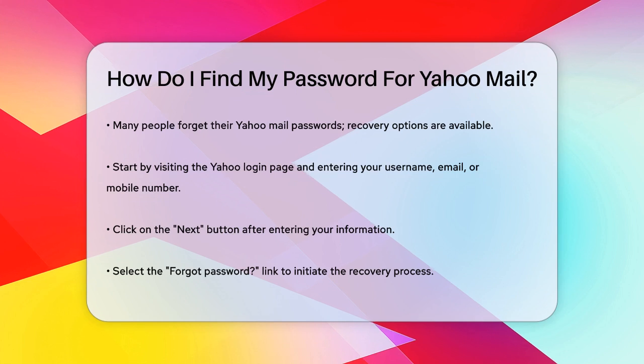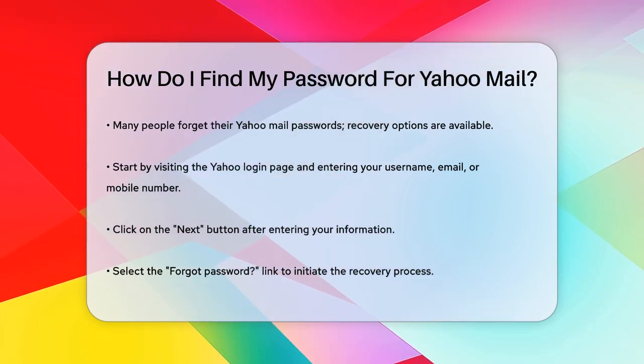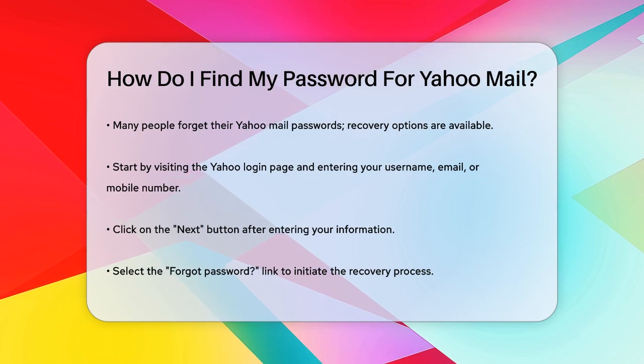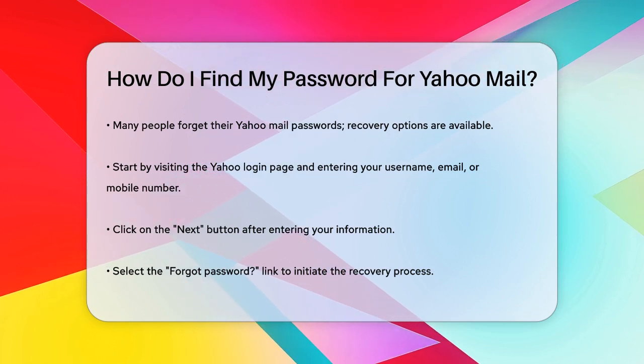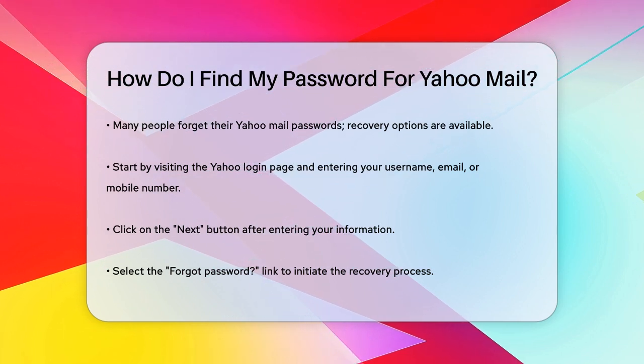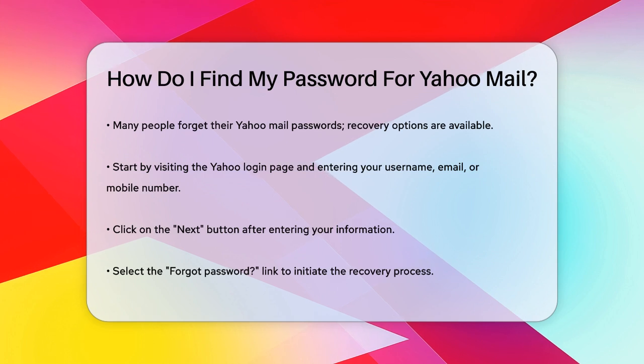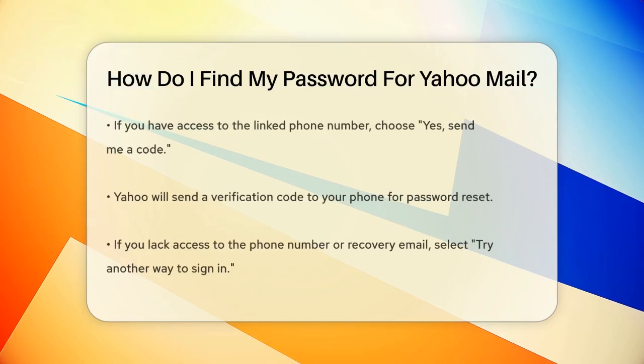First, let's start with the most straightforward method. If you have access to the recovery email address or the phone number associated with your Yahoo account, you're in luck. Go to the Yahoo login page and enter your username, email, or mobile number, then click Next. You'll see a Forgot Password link — click on that.